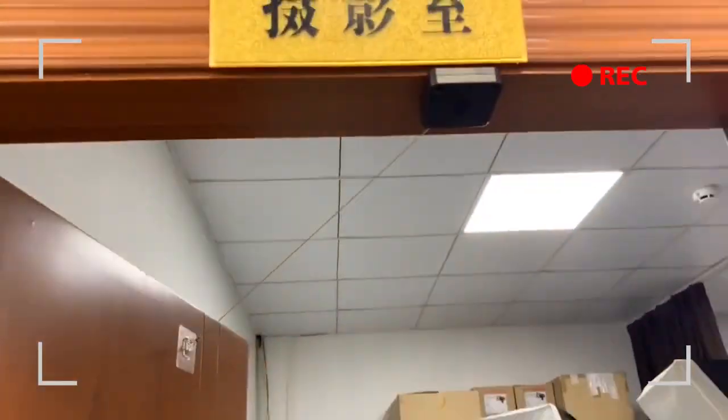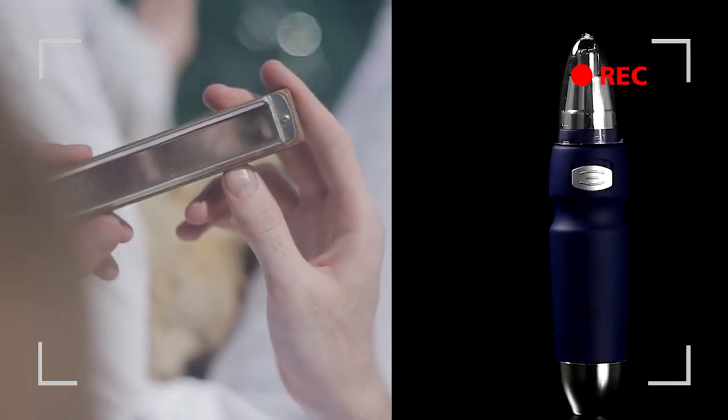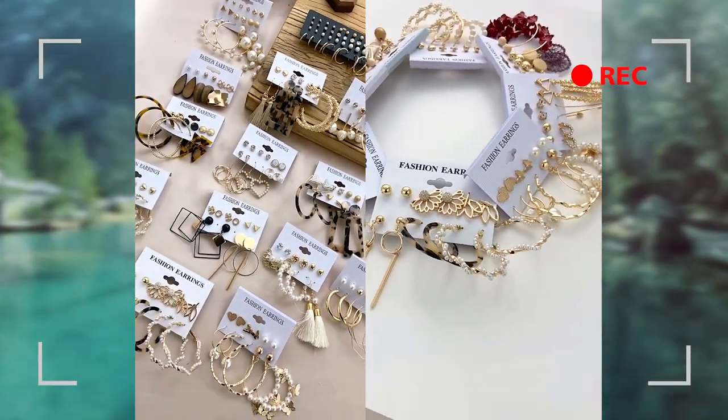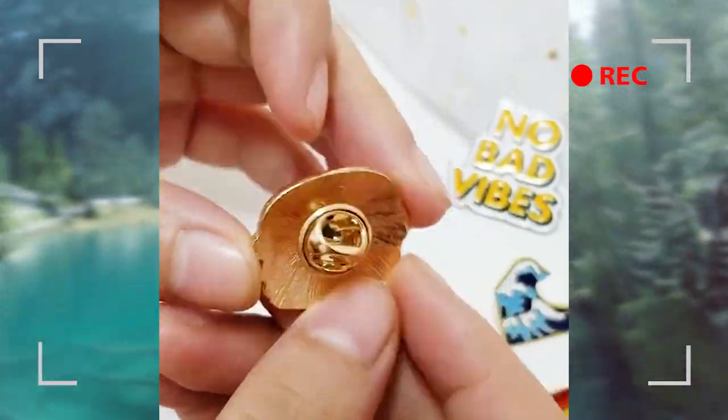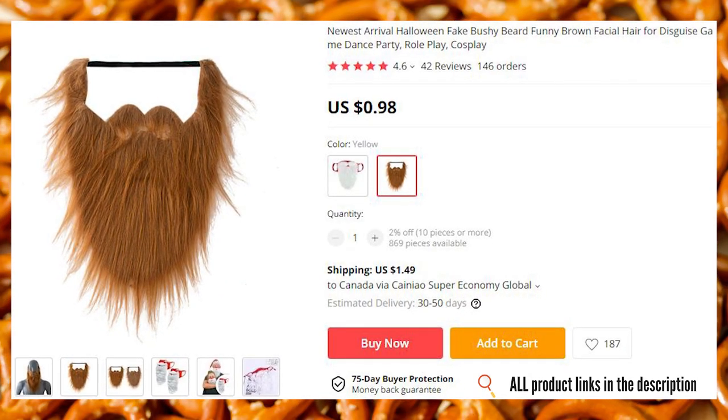What the heck is up, my dear Aliholics? Today is the day that you've been waiting for. We are once again bringing a new collection of things that you can buy from AliExpress for $5 or less. So if you have saved an extra $20 or so, get ready to spend it all and some more on these sweet useless and or useful finds.